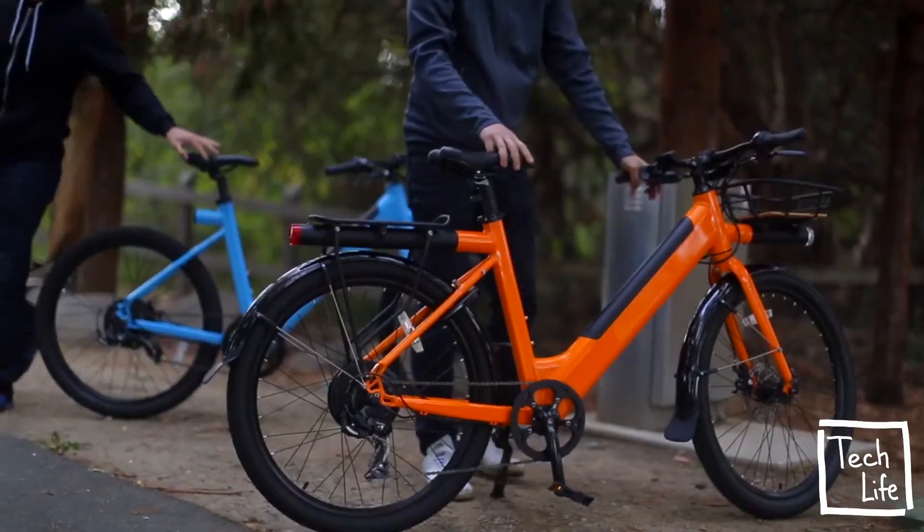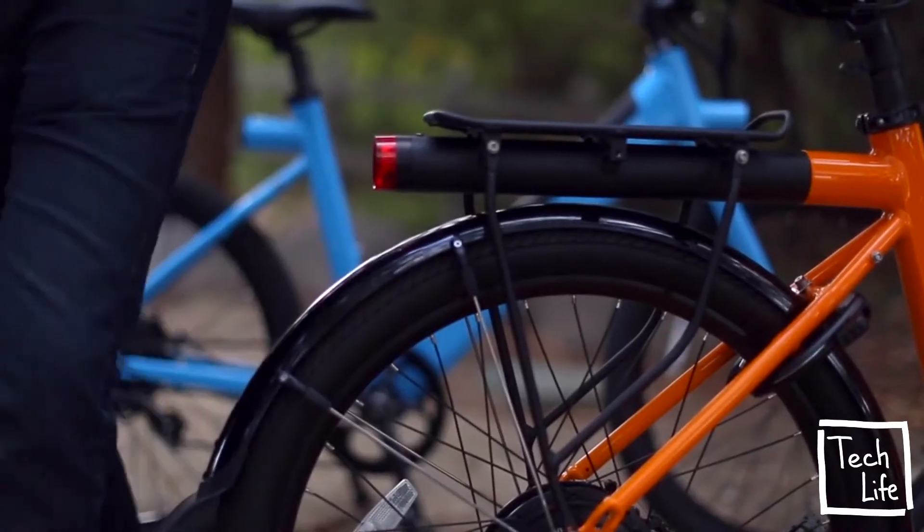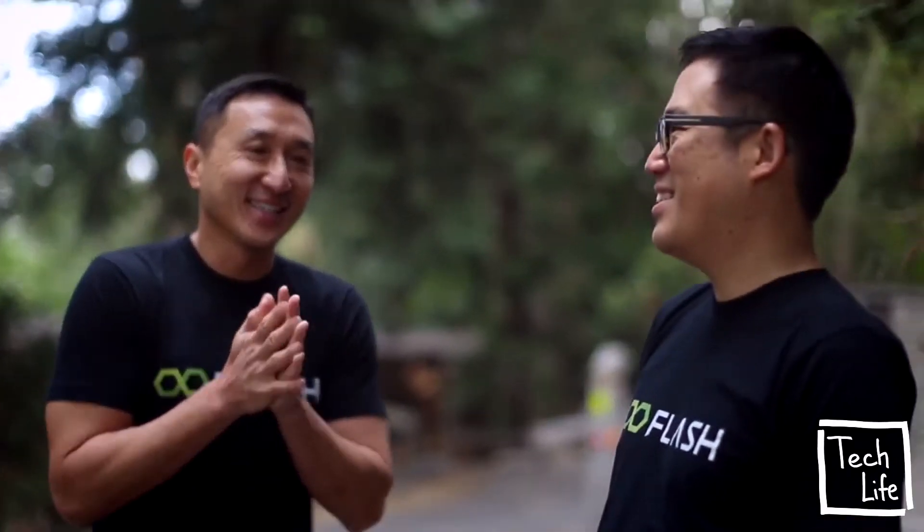Introducing the Flash Metro, the latest addition to the Flash family of electric bikes. The Metro delivers performance, customization, and personality, all at a price everyone will love.